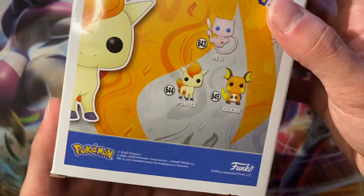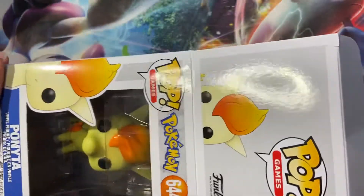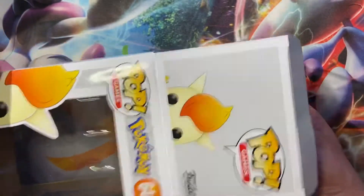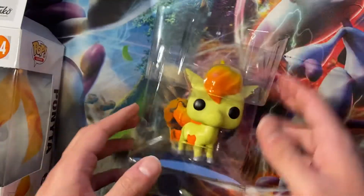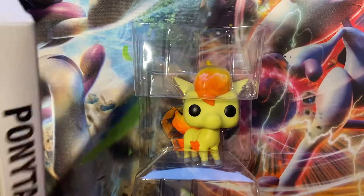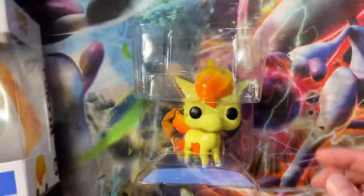Actually, when was this made? 2020. Funko has been making a lot of these, so the secondhand market value stays pretty low. Actually, in the box you can see in the back it's got a little flame.